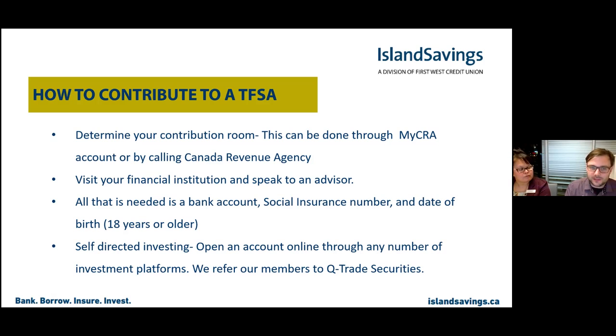Any one of your advisors at any institution should be able to give you advice on the TFSA — it's based on residency and Canadian citizenship. Even if you're having a hard time calling the CRA or getting on MyCRA, an advisor can usually get a pretty good idea of your contribution room. For starting out, if you come in and want to open it up, an advisor should be able to help you figure some of that out.